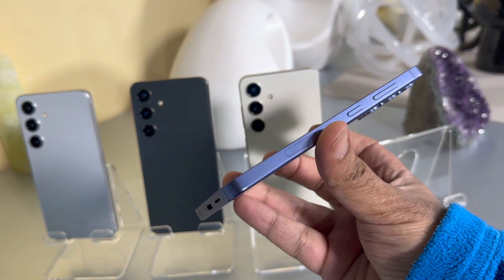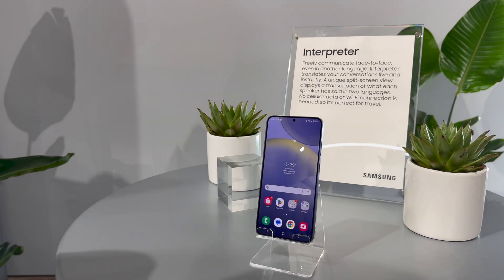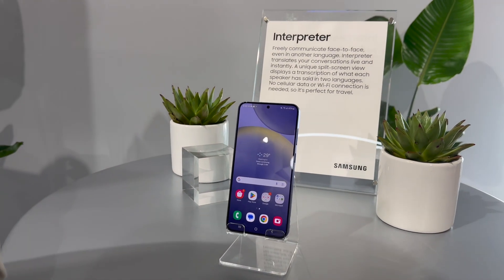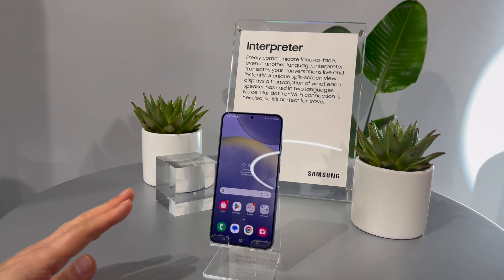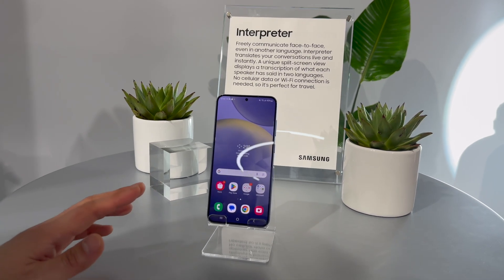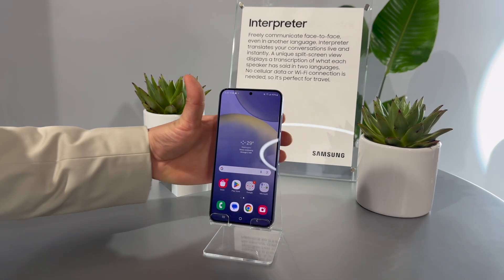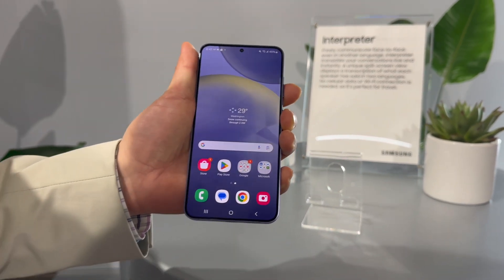Other than the battery and screen size, not much is different between the S24 and S24 Plus. What really impressed me were the AI features, including a live translation service for phone calls and also for face-to-face, person-to-person interaction — where you're speaking to someone who speaks a different language and it's able to interpret whatever you say in real time.